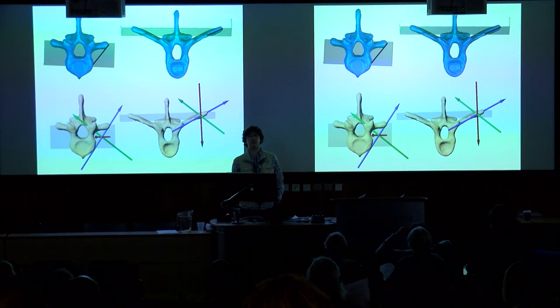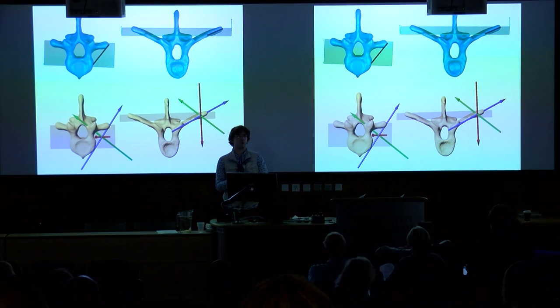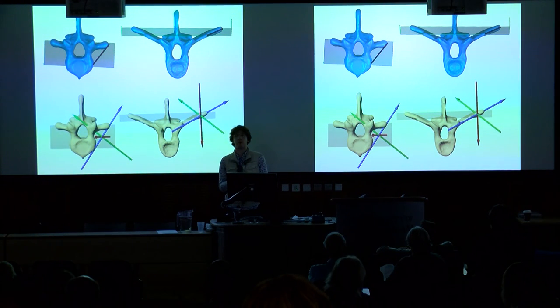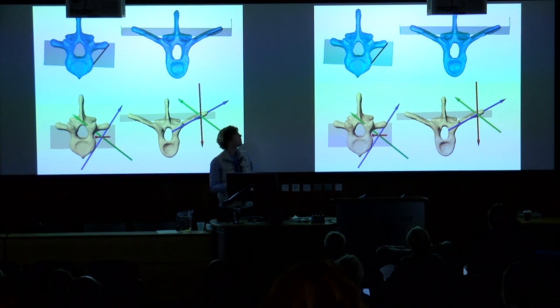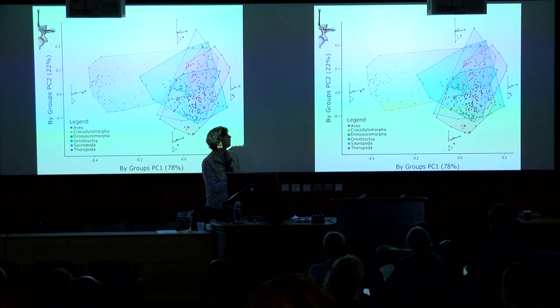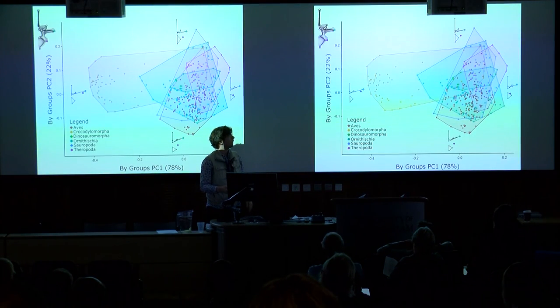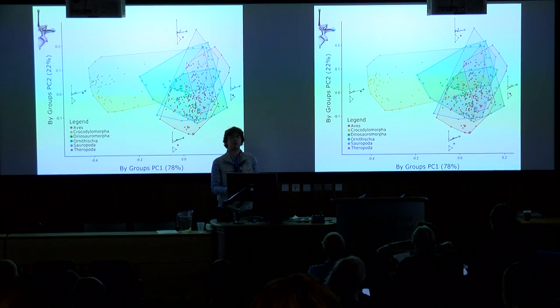I also want to integrate data from birds and crocodilians together, and to do that I've been working on a new scheme for homologising coordinate systems. Rather than basing rotation measurements on an external frame of reference — up, down, left, right, front, back — it's based on anatomical landmarks on the ribs and on the vertebrae, aligning one axis along the anatomical axis of the joints and setting up planes based on landmarks to align the other axes.